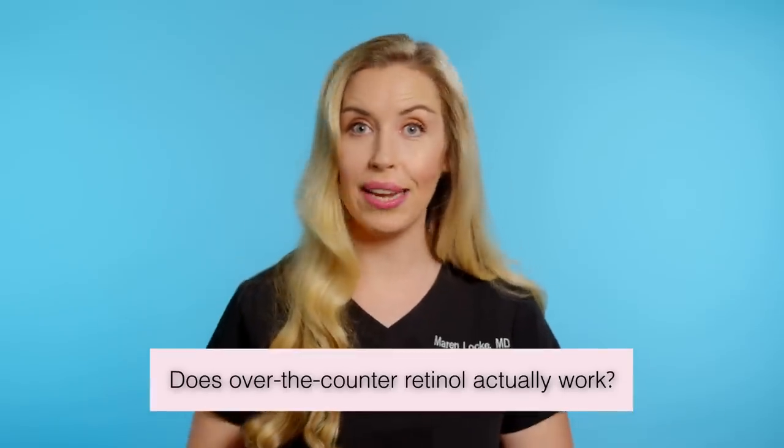You all know by now that I'm a board-certified dermatologist and a skincare expert, so I feel called to give you at least a little bit of education on retinoids so that we are all on the same page before moving on. Here are the five things that you need to know about retinoids. Then I'll answer the question: does over-the-counter retinol work?